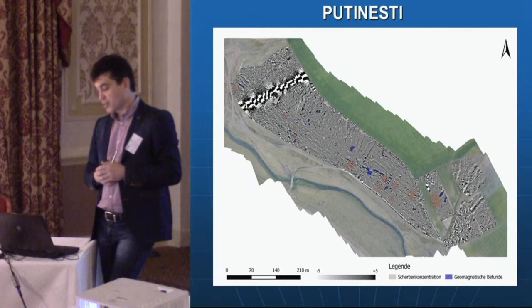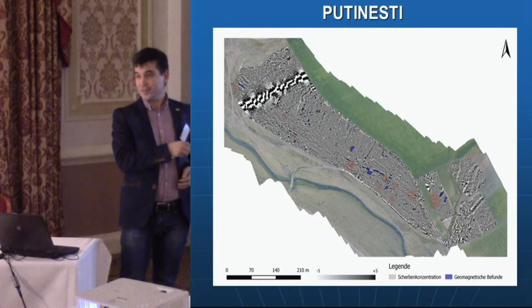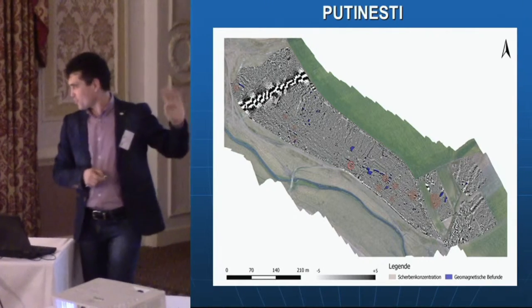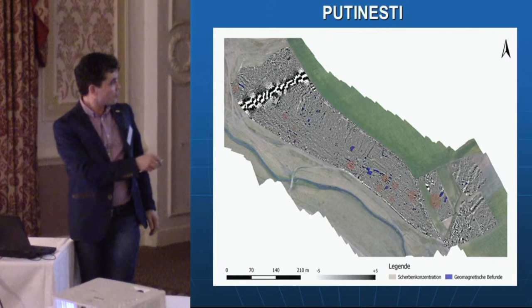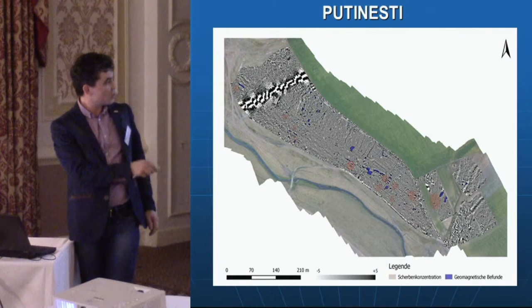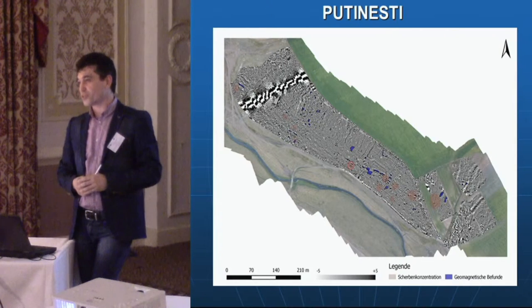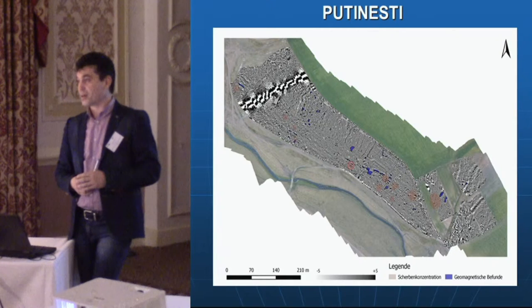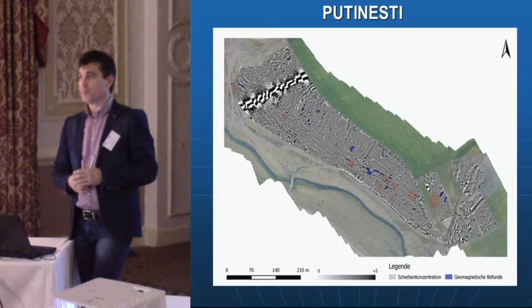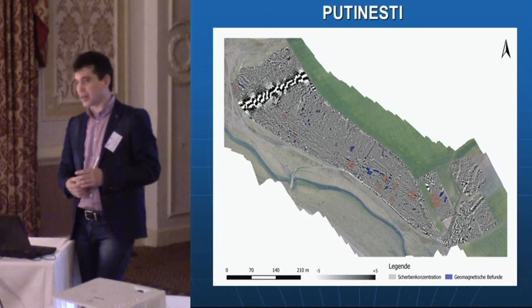The full magnetometer picture from last year shows a pipeline in part of the image — not archaeological remains — but most of the buildings and constructions are visible in the surveyed area. In the end we obtained results that encourage us to use magnetometers at late antiquity sites as well — sites belonging to the Sântana de Mureș–Chernyakhov culture, the Germanic local culture spread across the eastern part of Europe.